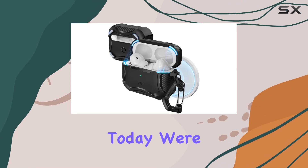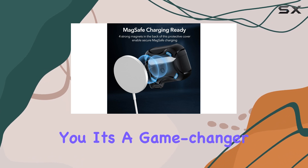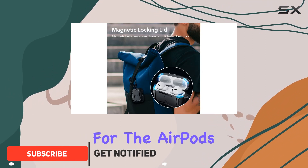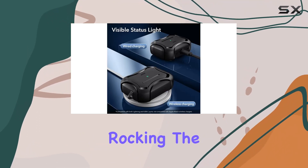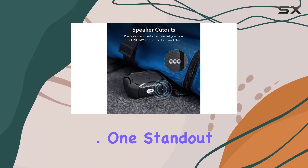Hey everyone, today we're diving into the ESR AirPods Pro case, and let me tell you, it's a game changer. First off, the compatibility is on point. This case is tailor-made for the AirPods Pro second generation, supporting both USB-C and Lightning cables. But don't worry if you're rocking the first gen from 2019 — it's got you covered too.